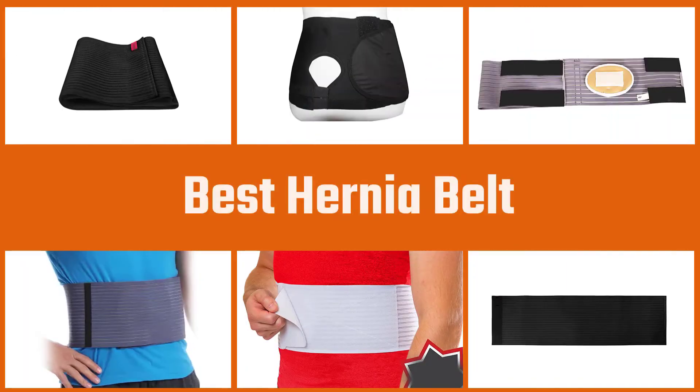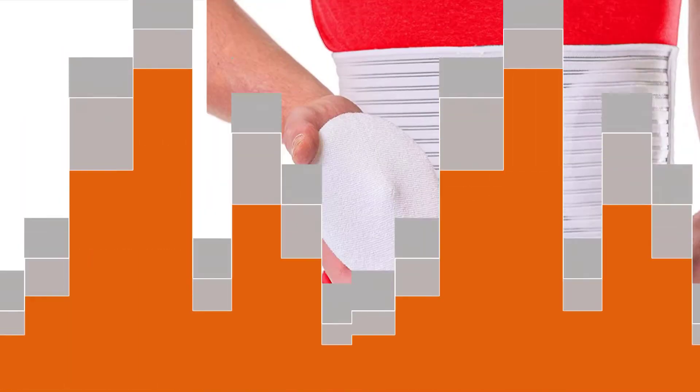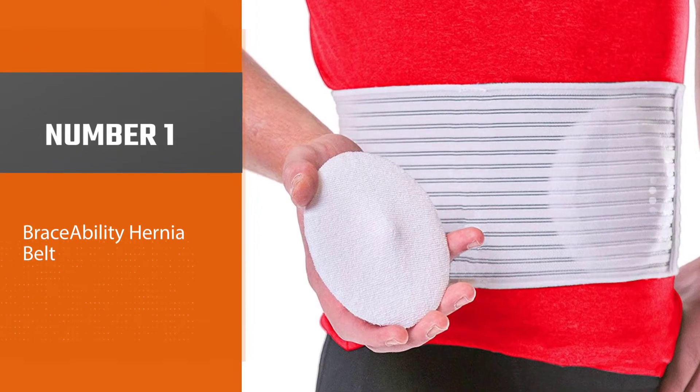To help you find the best hernia belt, we're going to take a look at some of the best-selling hernia binders you can purchase online. Let's dive into the video.